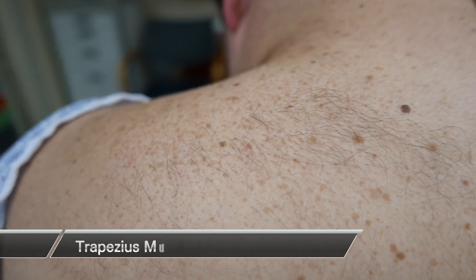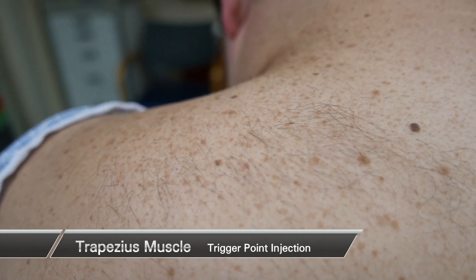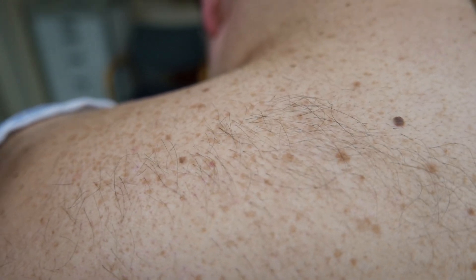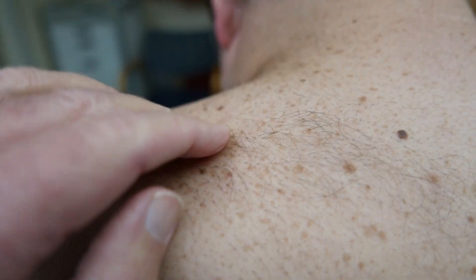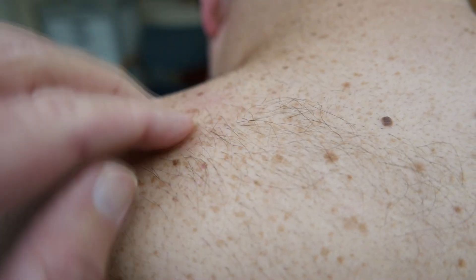We're going to do a video on a trigger point injection. This gentleman is the husband of one of our nurses who was just sitting watching TV and all of a sudden had an onset of pain in his shoulder, causing some paresthesias down his arm. When you palpate right in this area, it's clearly a very tender, palpable area — and that's where it's at.